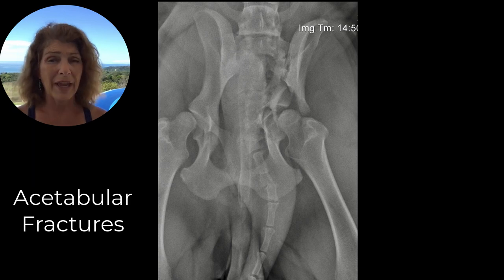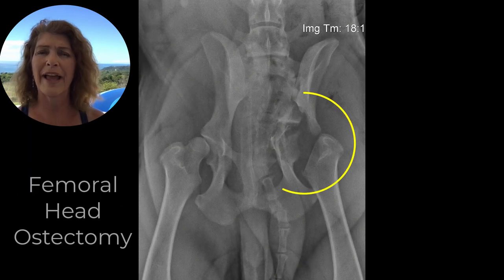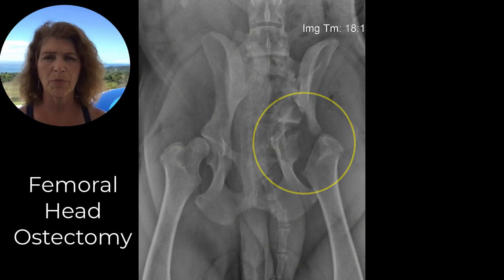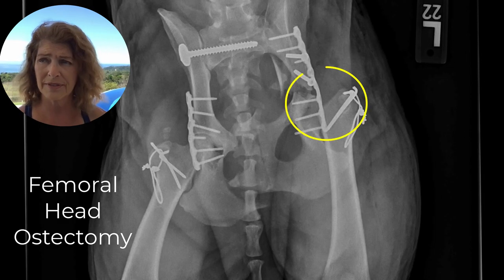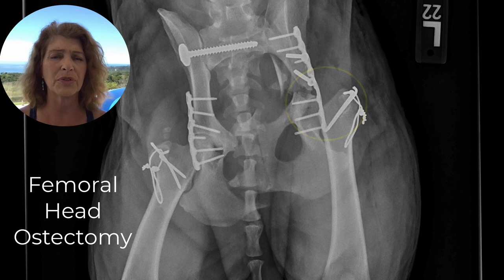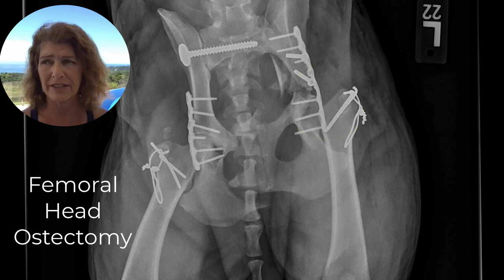Although you can consider femoral head and neck ostectomy in those patients as well. You don't have to do it immediately — you can let everything else heal, and in a month, two, or six, if they're having issues, you can do the femoral head and neck ostectomy.